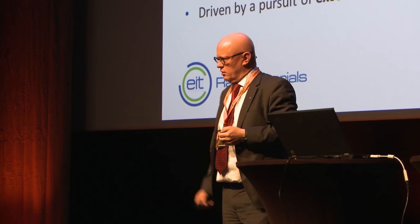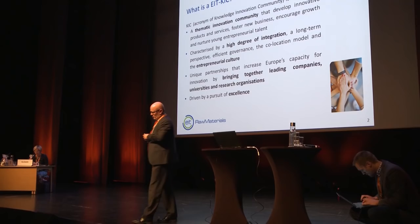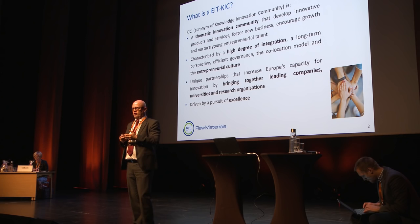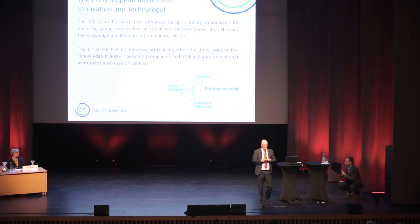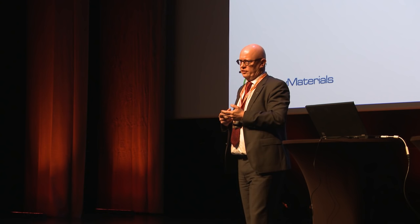So what is an EIT KIC? The KIC, in the fantastic world of EU acronyms, stands for Knowledge and Innovation Communities. It's a thematic innovation community, bringing people from industry, research institutes, and academia together on a common topic, which in this case is raw materials in the very broad sense. It's really about boosting European competitiveness, building new entrepreneurs in the sector, changing the way we educate young talents in universities, and bringing new ideas to the market. That's the baseline of a KIC.